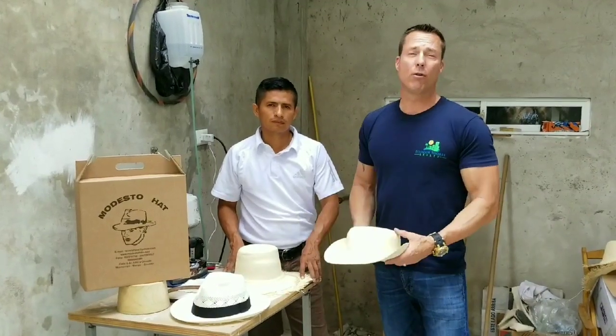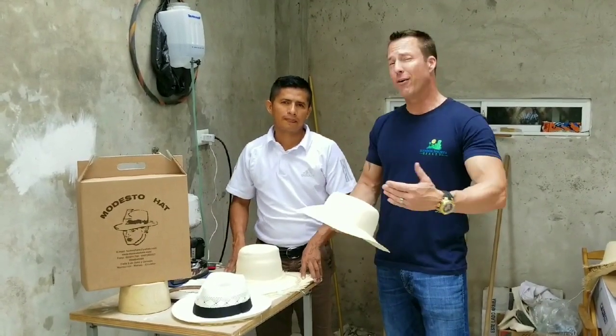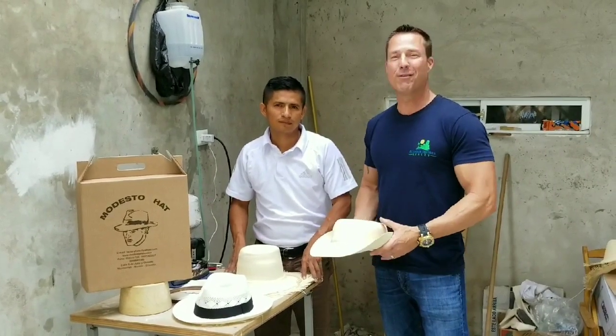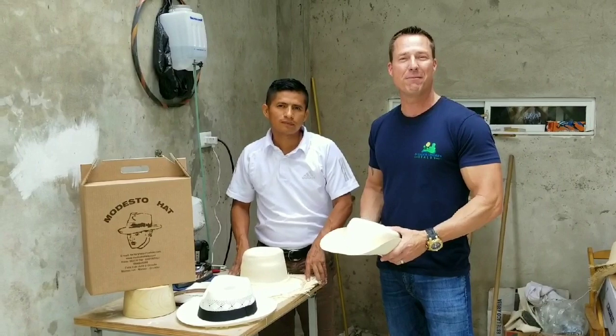They ship these hats all over the world. So when you guys come to town, by all means, we'll be more than happy to bring you here. We'll hook you up with Juan Samzol — he's the best local tour guide right here in Monte Cristi and Monte Ecuador as well.